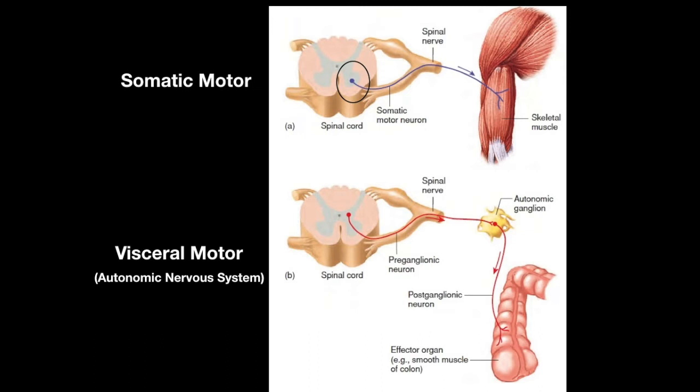The other big difference between the somatic and visceral motor systems is an anatomical one. In the somatic motor pathway, there's a single motor neuron in the spinal cord whose axon extends out of the spinal cord and travels all the way to the target muscle. In the visceral motor pathway, there's a motor neuron in the spinal cord that also exits it, but then there's a second motor neuron in the periphery that the message is passed on to, relaying the signal onto the target organ.